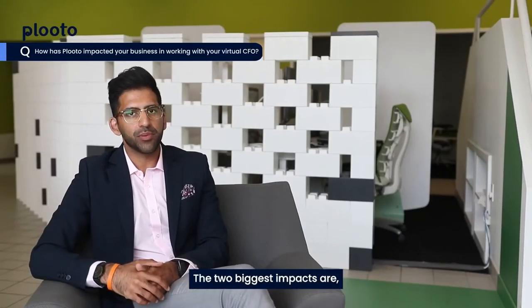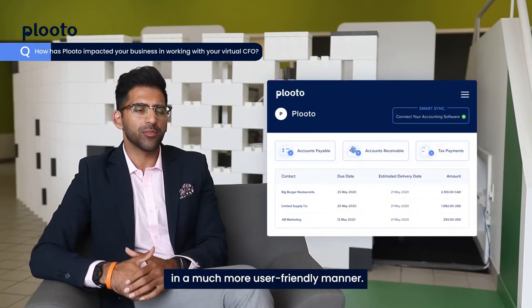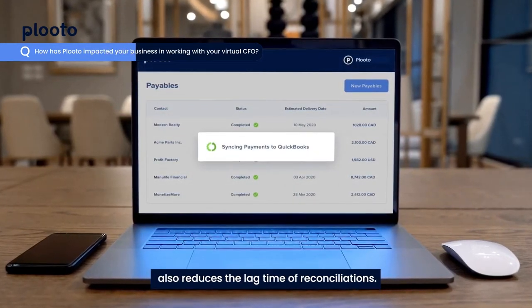The two biggest impacts are: one, the visibility of the information — it's presented in a much more user-friendly manner. And the connectivity between our accounts and system also reduces the lag time of reconciliations.